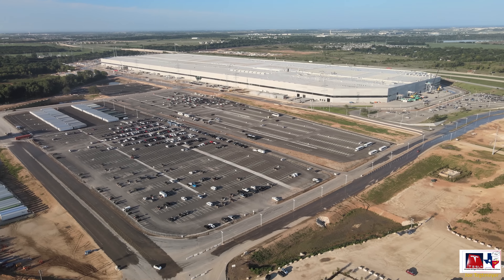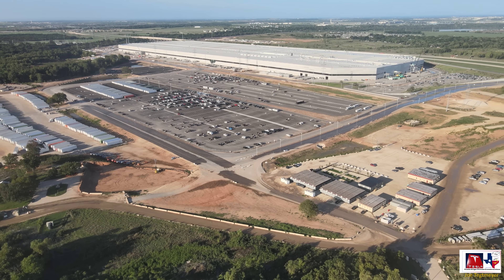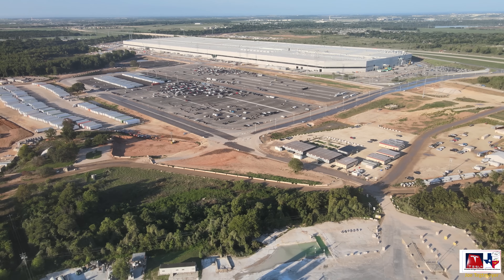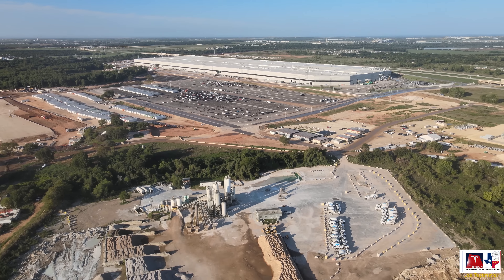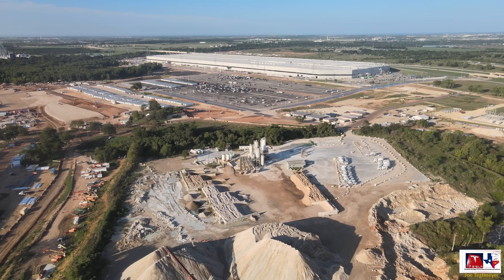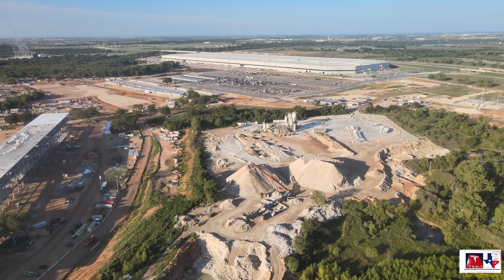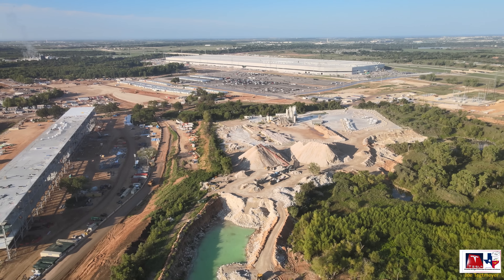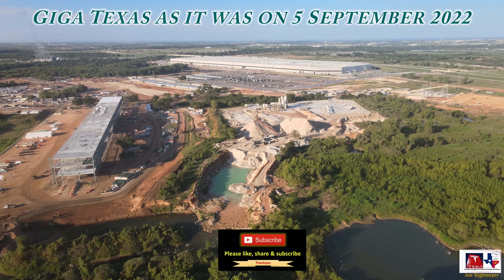For those who may be wondering, the drone flew about 15 miles to make this video, which gives you an idea of the immensity of the Giga Texas property. Again, I hope you had a great weekend and are enjoying this Labor Day. I do appreciate you watching, and for all of my Patreon supporters as well — thank you.